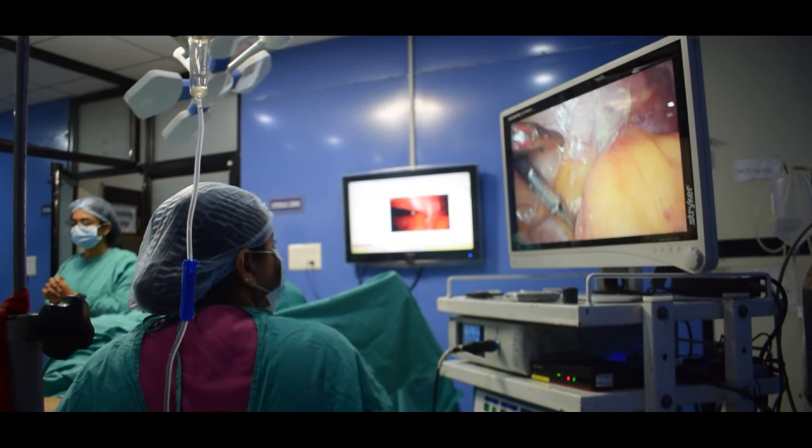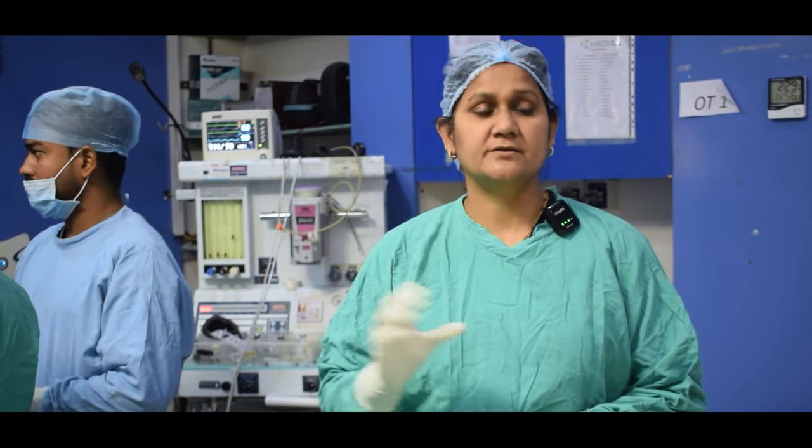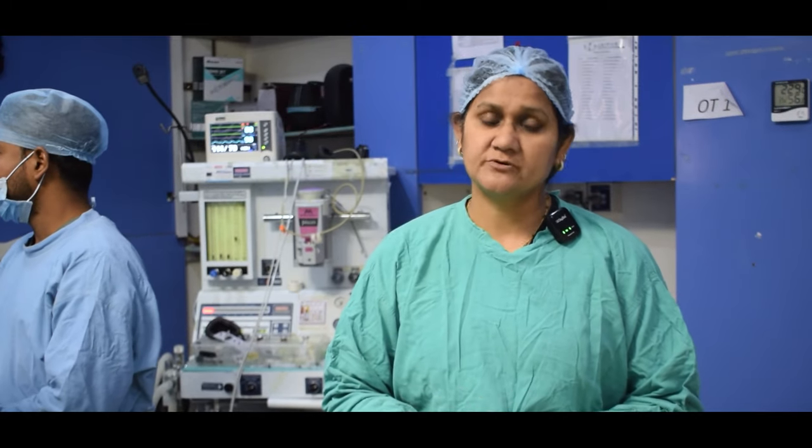Sonography is a simple way to know where the fibroid is located, how big the fibroid is, and all the relevant details about its position and size.